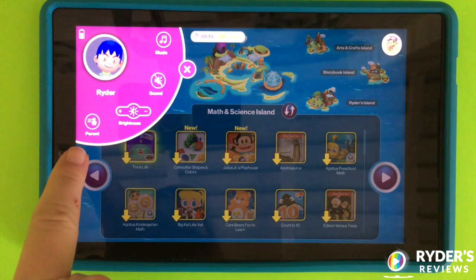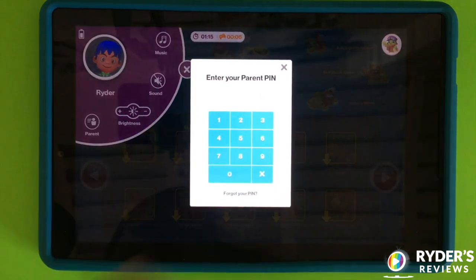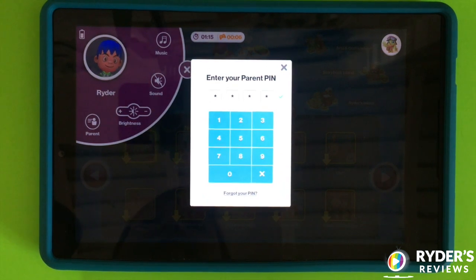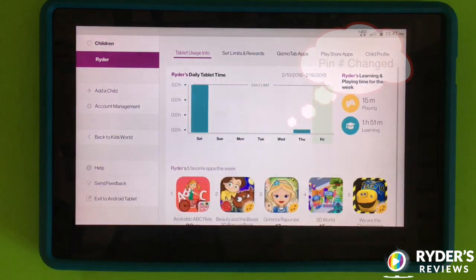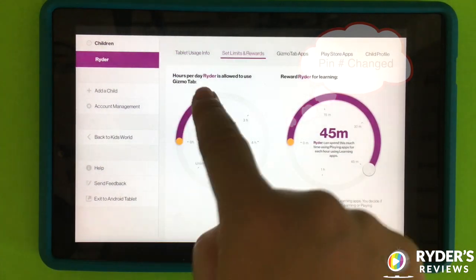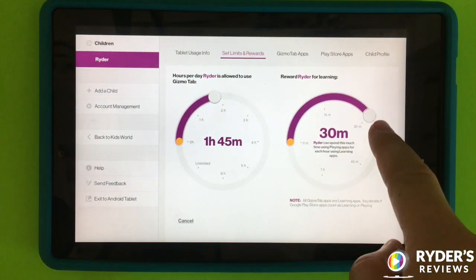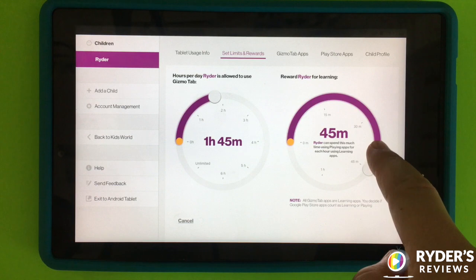Parents, take control. You decide which apps your child can use and how much tablet time they get with built-in rewards. And rest assured, no explicit content and no access to strangers.